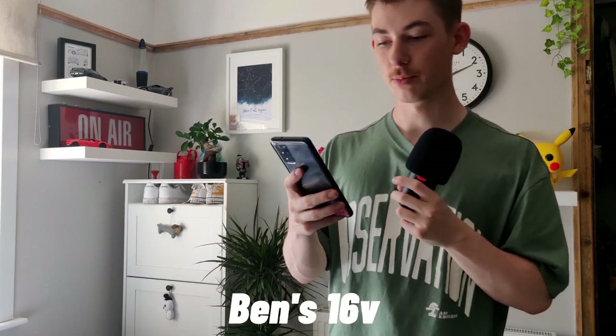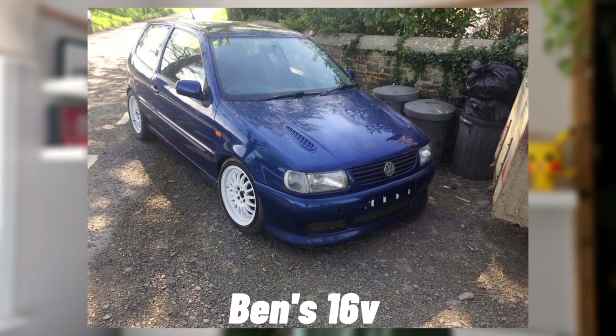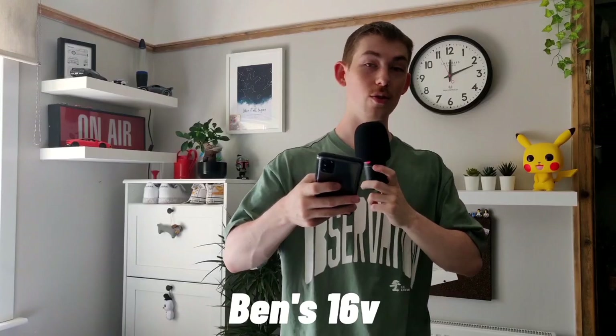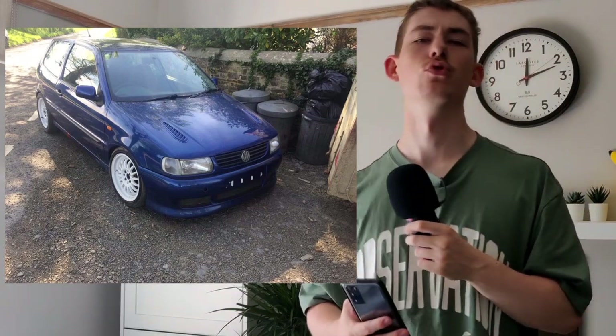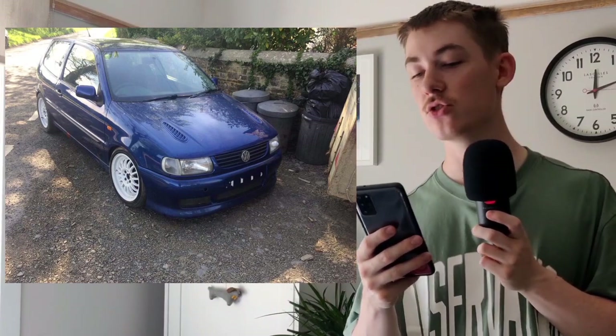Next we have Ben's 16-valve — no Instagram, submitted over Facebook. It's a really cool dark blue 16-valve 6N. I really like what you've done. The dark blue looks great — not sure about the bonnet vents. You could get clear indicators on the side to match the front, which would look really cool. The white wheels — good on you, I really appreciate that and rate it.